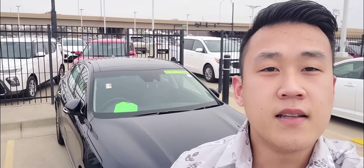Hey, this is Victor here at Midwest Kia and I'm going to show you the 2020 Kia Cadenza Technology Package. Without further ado, let's get into it.